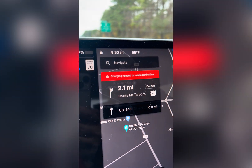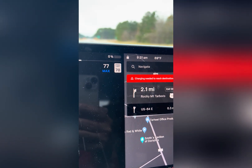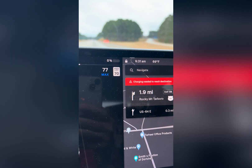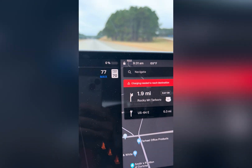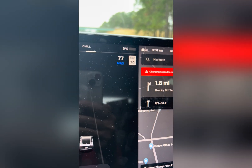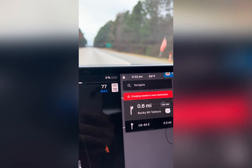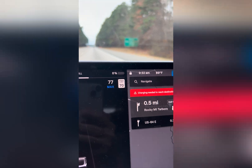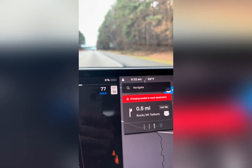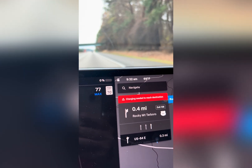Zero percent — let's see what the Tesla does. How to get to your nearest charging station with zero power, live. I'm very close now — I drove four miles at zero percent. All I need is a 500 or a thousand foot extension cord to plug it in.